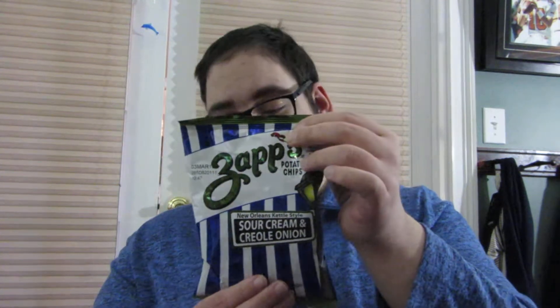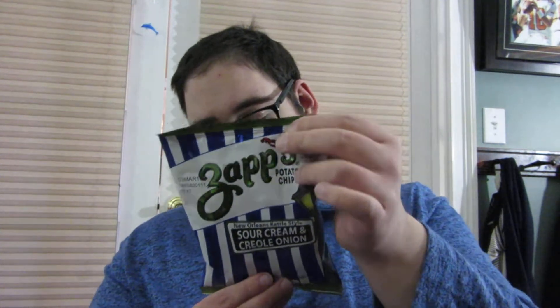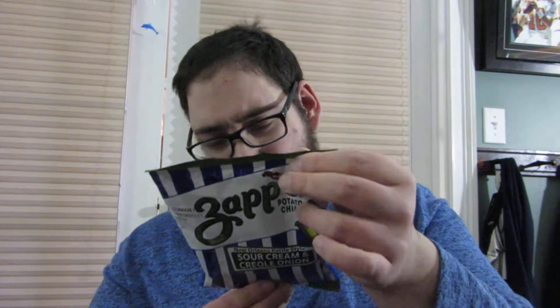What is up guys? Tony Tone back again with another review. Today I'm going to be reviewing the Zapps New Orleans Kettle Style Sour Cream and Creole Onion Potato Chips. This is from the U.S. — it is from Hanover, Pennsylvania.